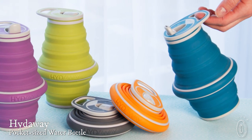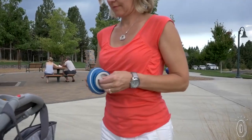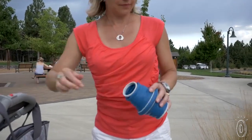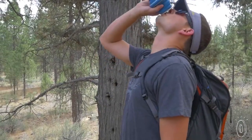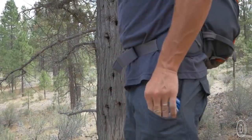Hideaway transforms from a silicone pancake to a full-sized water bottle in seconds. Fill it up and drink from the leak-proof nozzle, or unscrew the cap and drink from it like a cup. When it's empty, fold it down and stick it in your purse or backpack pocket, or clip it to your belt with the carry handle.